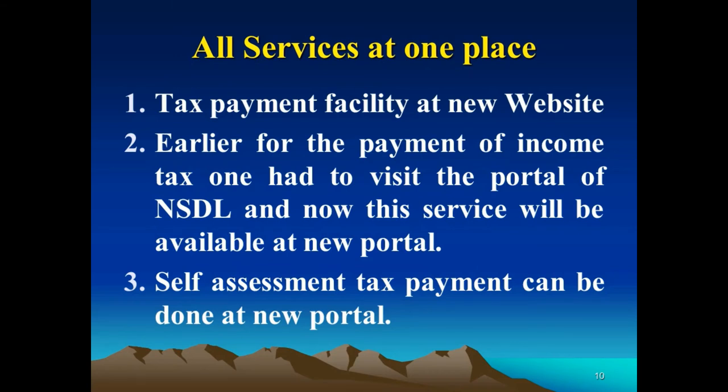All services will be available at one place on the new portal. For tax payment, earlier one had to visit the NSDL portal or a bank to make the payment. Now this service will be available at the new portal itself. Self-assessment tax payment can also be done directly at the new portal, making it easier to pay tax online.